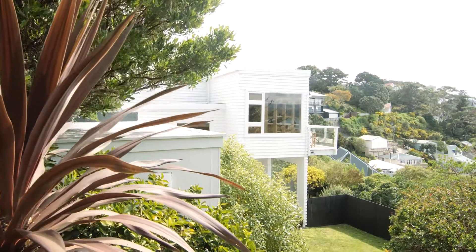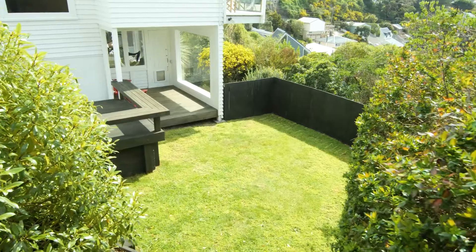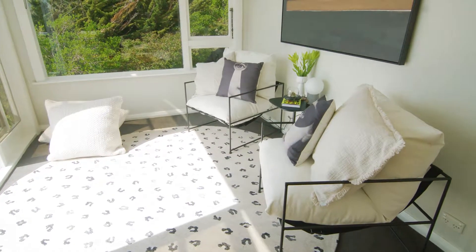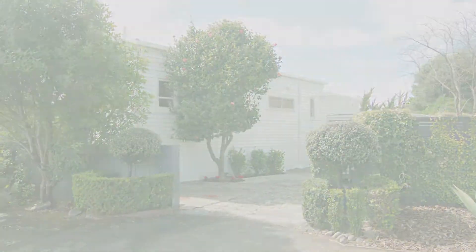Enjoying the enchanting backyard with flat lawn and garden that's gated for the safety of kids and pets. Picturesque and panoramic, this property has to be seen to be appreciated.